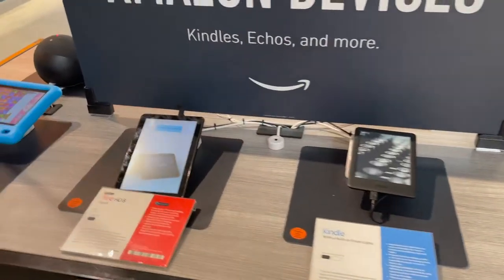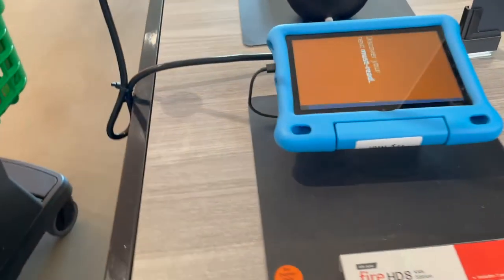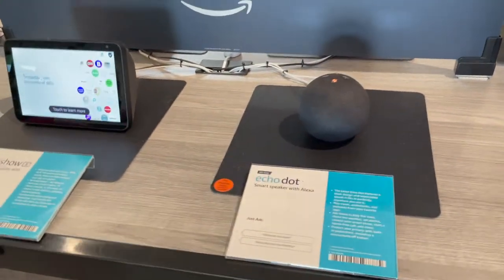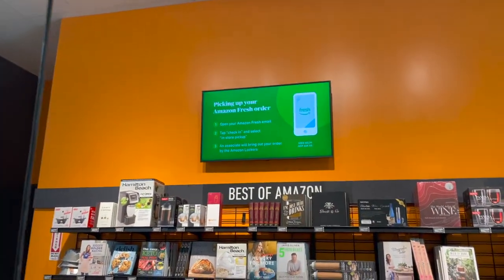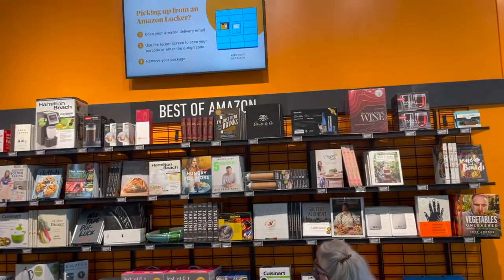Even in the store, they have a section for Amazon devices where they're currently selling them. So if you wanted to try them out, you could look at them here — all sorts of different devices, with price tags and information about them. There's also a best of Amazon section with different cookbooks, different books, and some products.